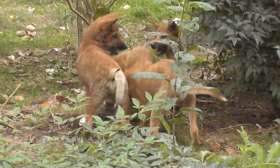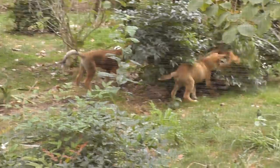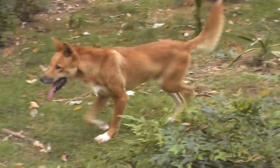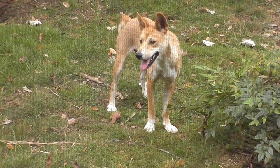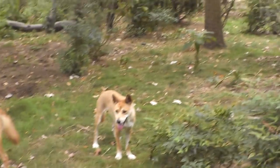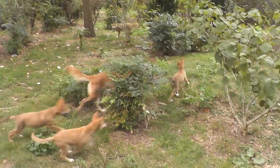They like to play rough, the dingoes. Now they're beating up a bush. They all ran away. The baby. And they're off.